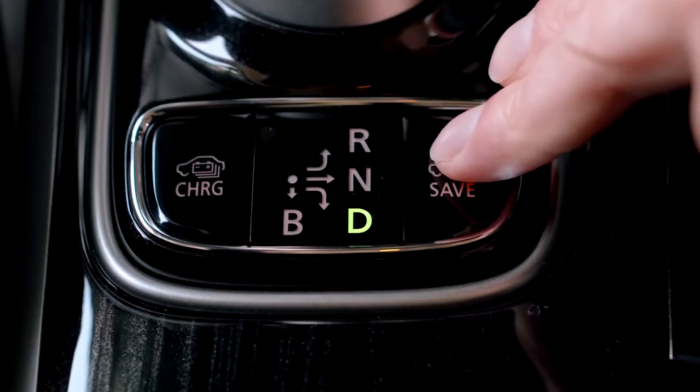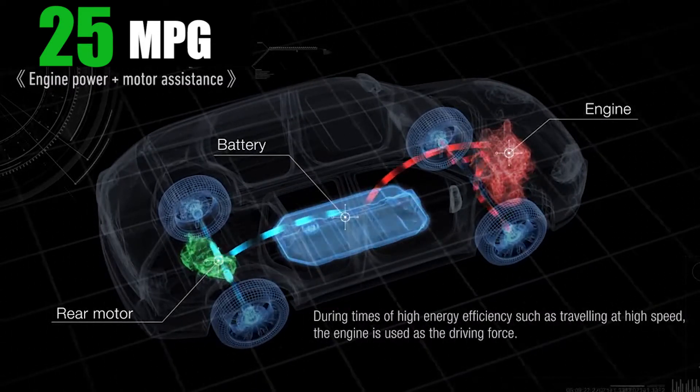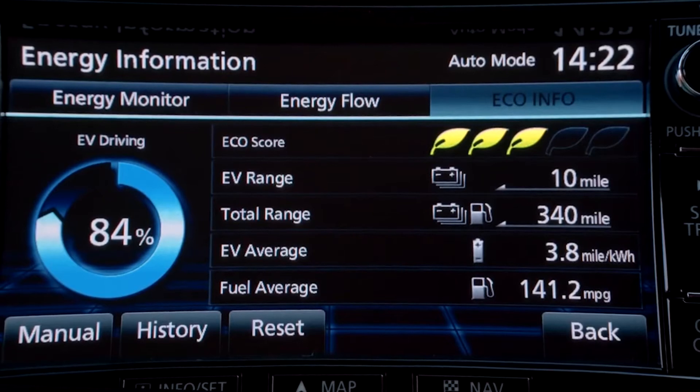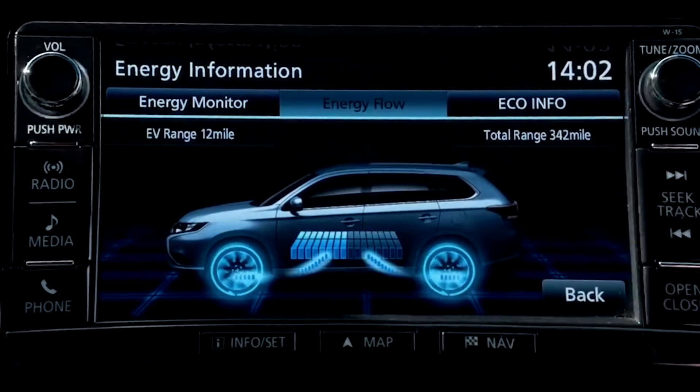Or you can use Battery Save Mode, best for highway driving and when you want to save the battery for slower city traffic. Everything is front and center on the energy meter display, showing the drive mode, energy flow, charging indicator, and more.